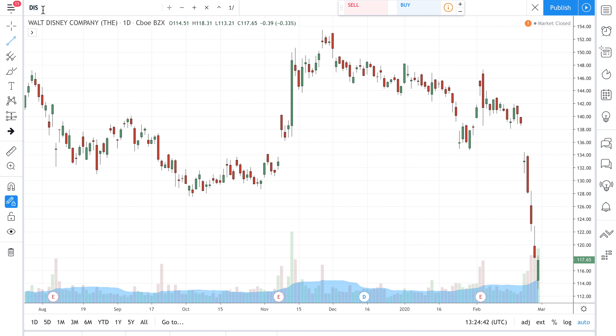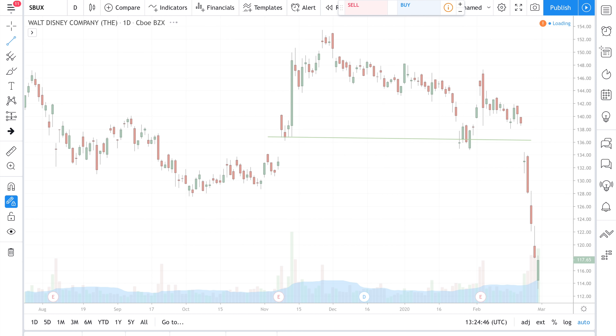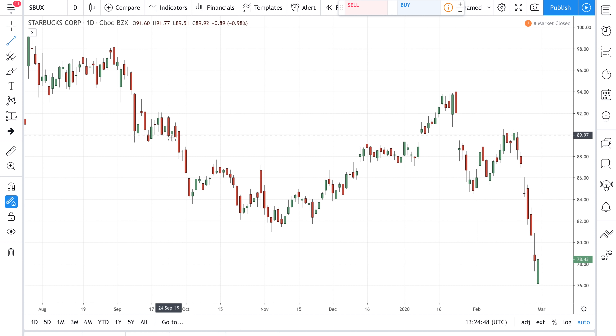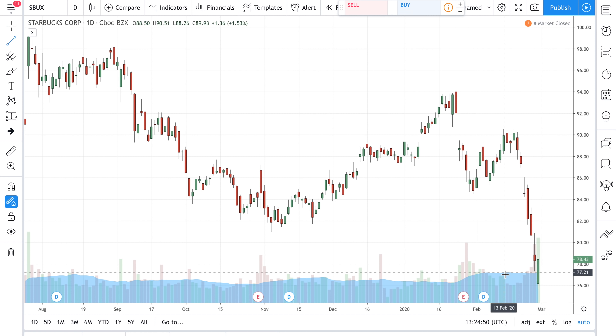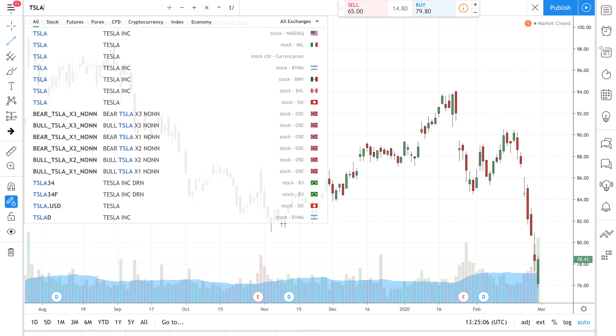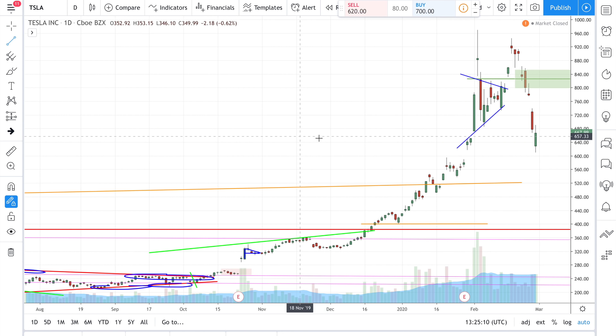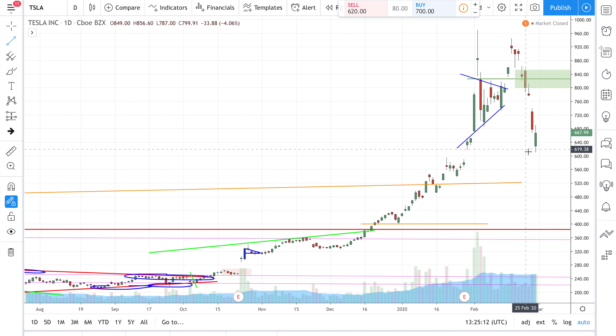Almost every other stock is at a discount right now. Let me check Starbucks since I'm there quite often — yes, everything goes down. I'm pretty sure almost everything you click on has fallen. Let's go back to Tesla and go more in depth into the analysis.